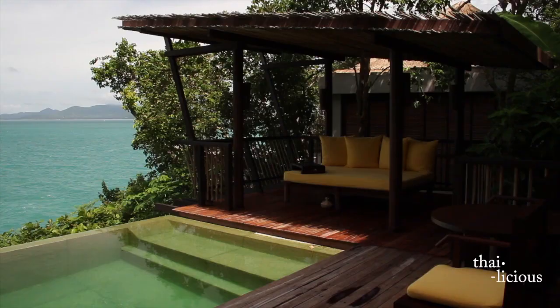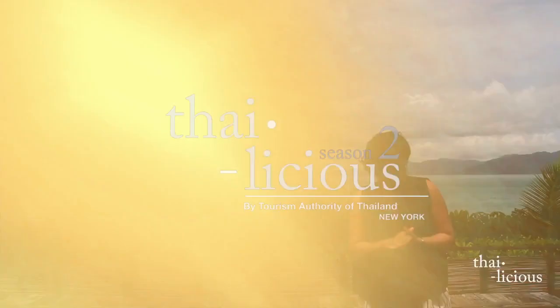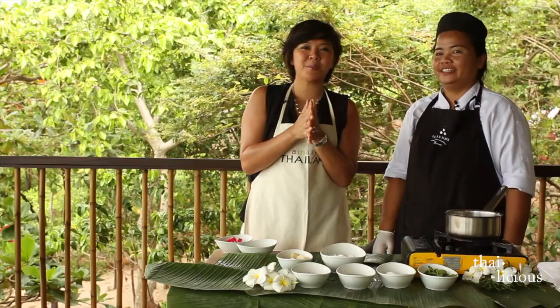Today we are here at Six Senses Samui, and as always we're going to go inside, meet the chefs, and learn how to make some exciting Thai dishes. Today I'm so excited — we're going to learn how to make some Thai dessert!